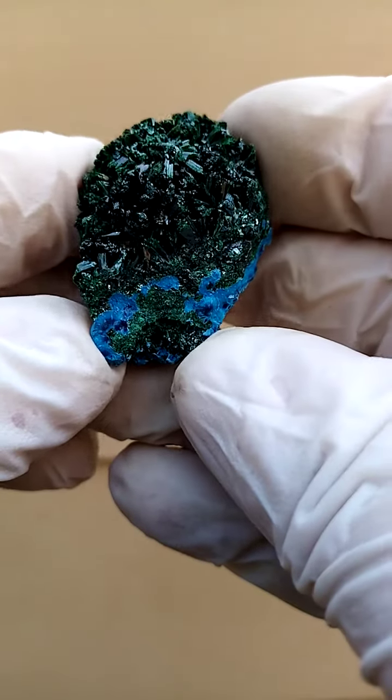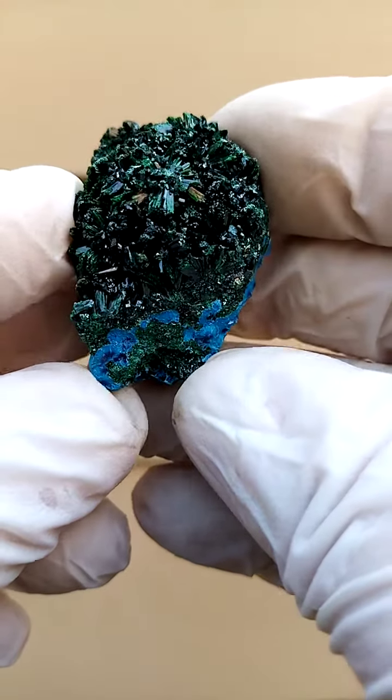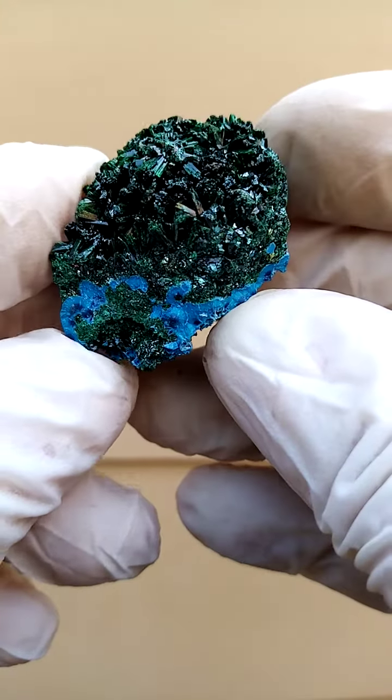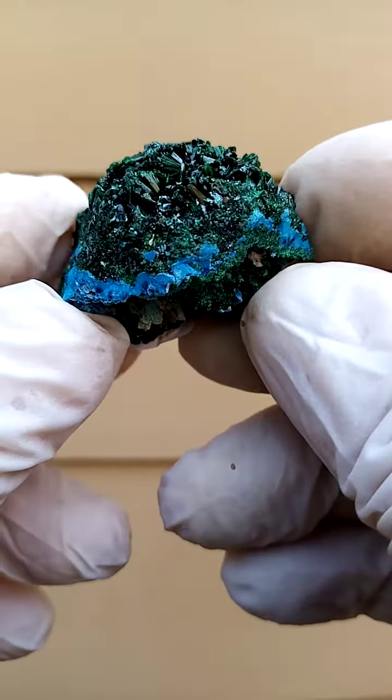What we always look for in mineral specimens is the aesthetic, and there's a huge aesthetic to this. From Mashamba West, pretty new — these must have come out in November 2022, or this is when I first encountered them.